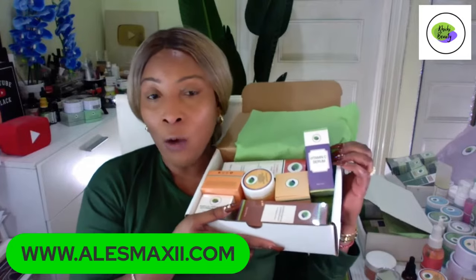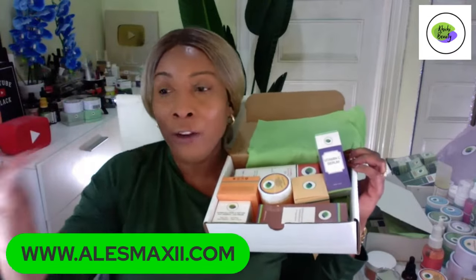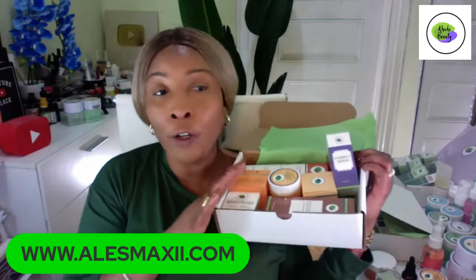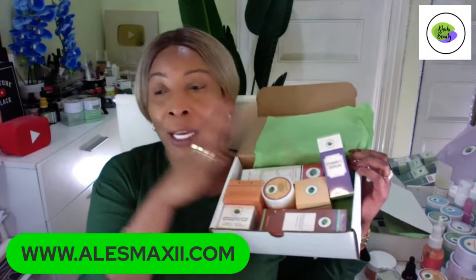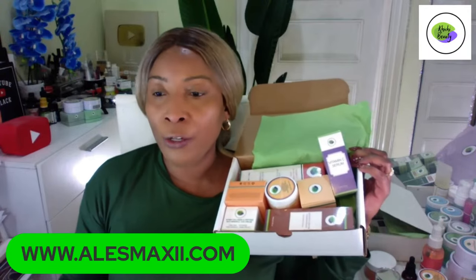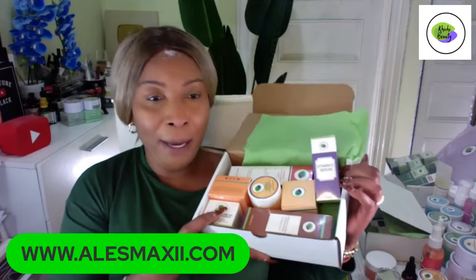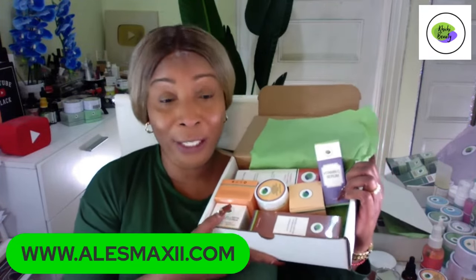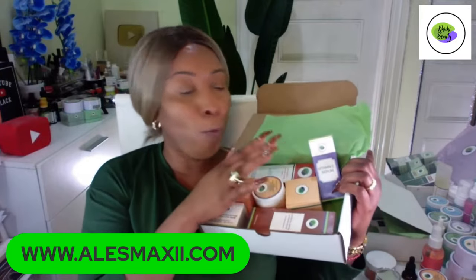No code needed for this set — when you go to our website, you'll see it already discounted. You'll see the regular price and the discount price, so just add it to your basket. If you're using Shop Pay, break the payment into four installments. I posted this over three hours ago but I'm not sure the notification went out.